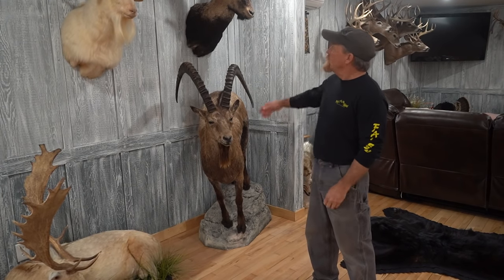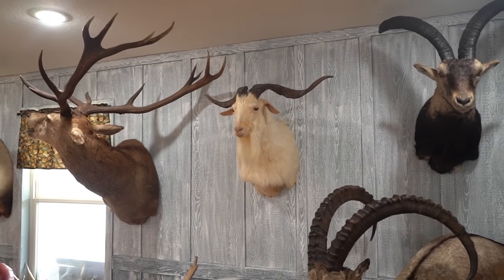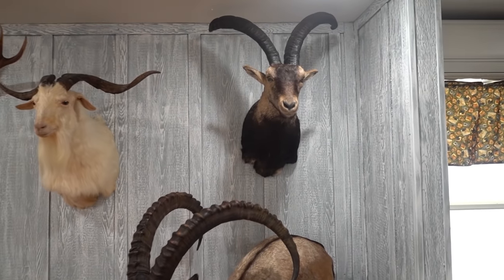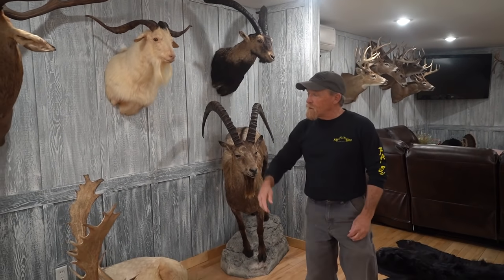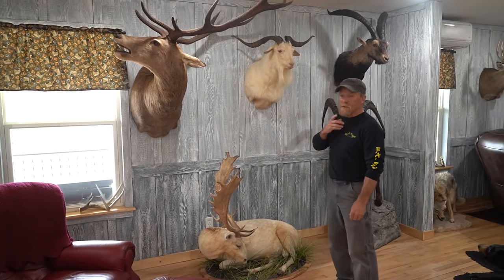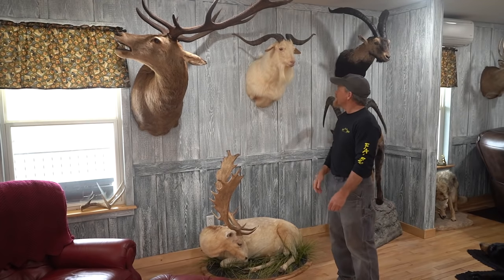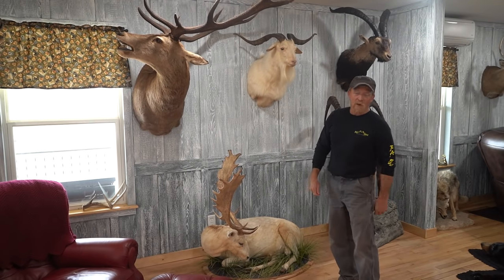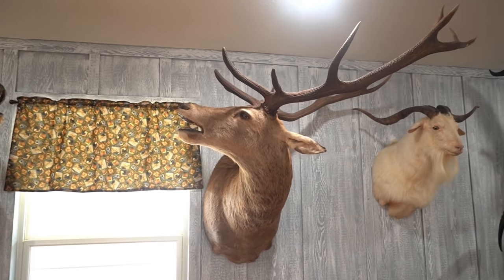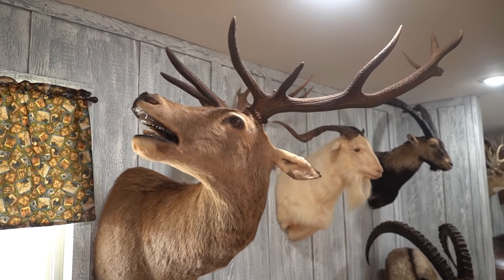That's a Spanish ibex up above — he came from Spain. We were able to visit the castles and it was a great trip even on its own. I'd also been to New Zealand — this is just an alpine buck. My goatee was way longer at the time and they were teasing me that the buck and I had the same goatee. I was able to take this red stag — it was a wild free-range one. There are bigger ones out there, but I was really happy to get that done.